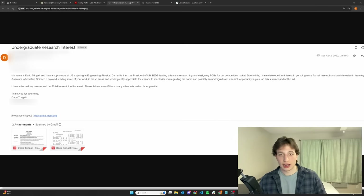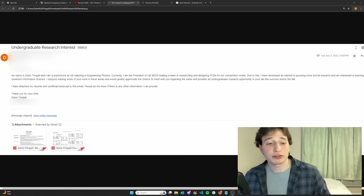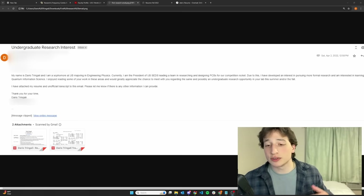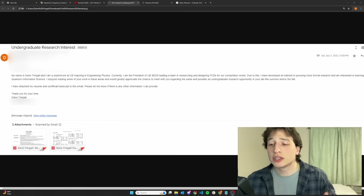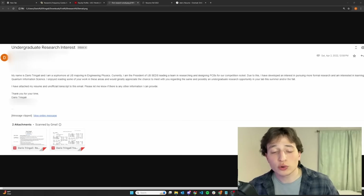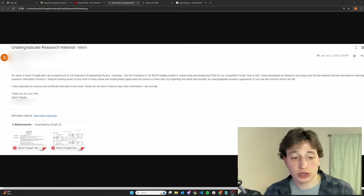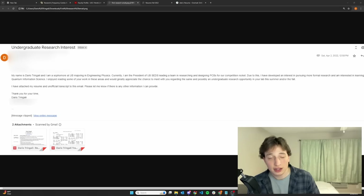Once you've identified the professors you're interested in, we reach step two: reaching out. Draft a short but informative email selling your case on why you want to work with them. Here's the very first email I ever sent for research. I wrote: 'Dear Professor, my name is Dara Tringali. I'm currently a sophomore at UB majoring in engineering physics. I am the president of UB SEDS, leading a team researching and designing PCBs for a competition rocket. Due to this, I developed an interest in pursuing more formal research and am interested in learning quantum information science. I enjoyed reading some of your work in these areas and greatly appreciate the chance to meet with you regarding a possible undergraduate research opportunity in your lab this summer and/or fall. I've attached my resume and unofficial transcript. Please let me know if there's any other information I can provide.'